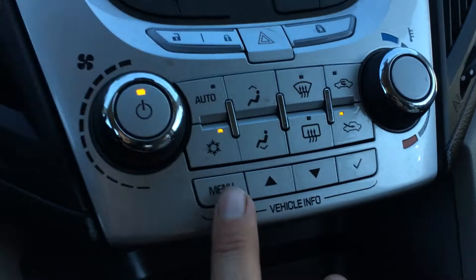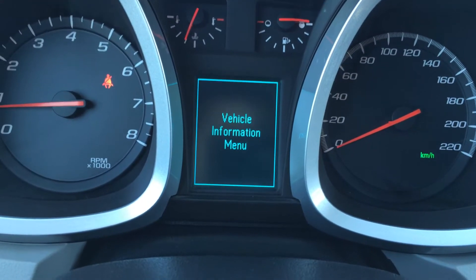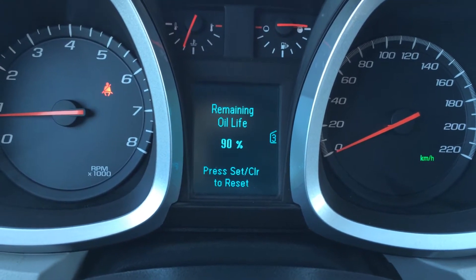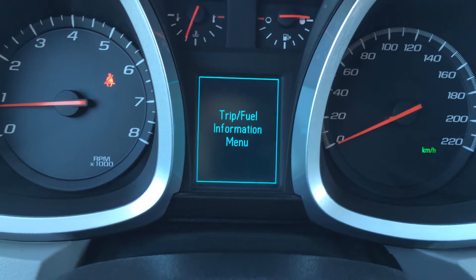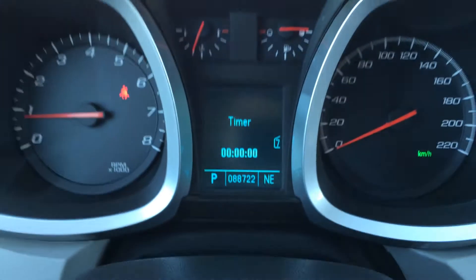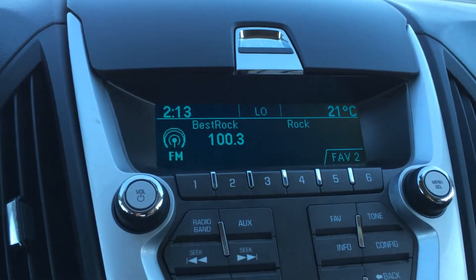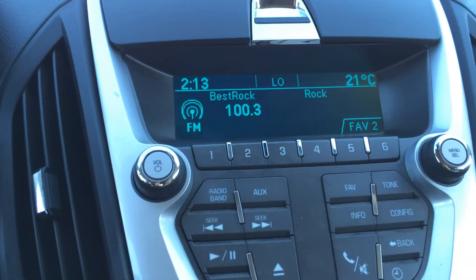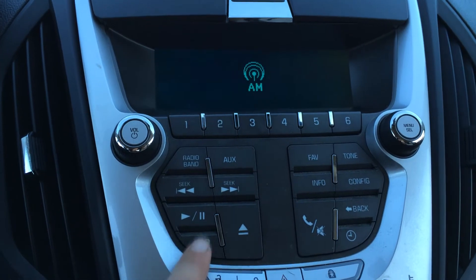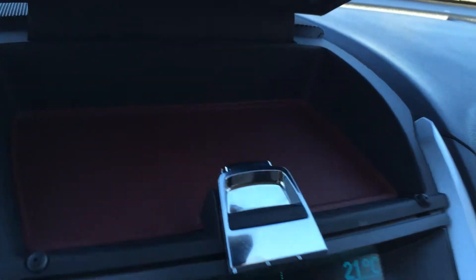On your dash you have your fuel range and vehicle information. You can change your units, tire pressure monitoring system, and oil. The display screen up top is for audio as well as time, climate control, and outside temperature gauge. You have AM, FM, satellite, CD, auxiliary, and USB as well. Up top there is also a storage unit with more red accents.